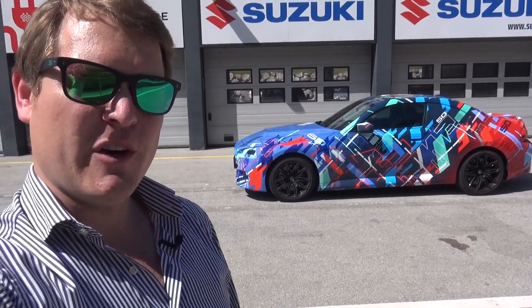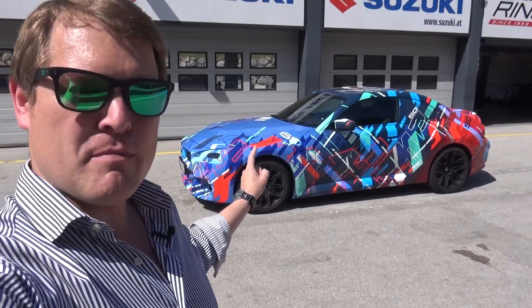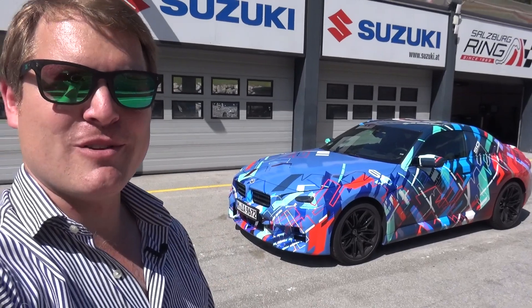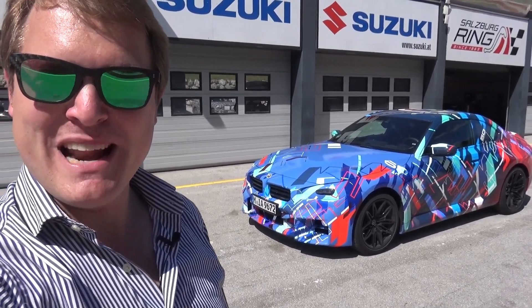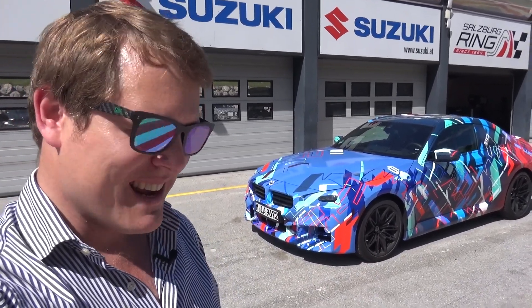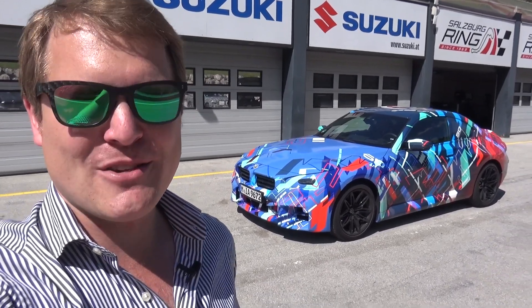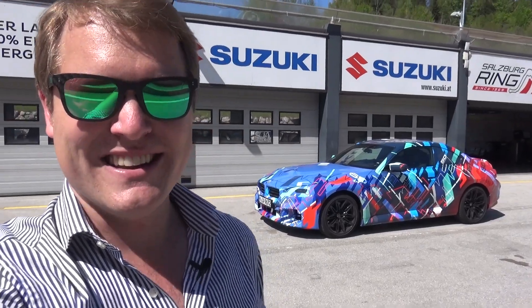I'd probably go with the auto because I like driving on track and think it's slightly more suited. But the manual on a nice mountain pass, on a road trip — that would be right at the sweet spot as well. Gosh, that turned out to be really good fun. I hope you've been able to come along and enjoy part of that experience with me — a pre-drive in the new BMW M2. That's it for this time. Thank you very much for watching, guys. I appreciate your support an awful lot and I'll see you again very soon.